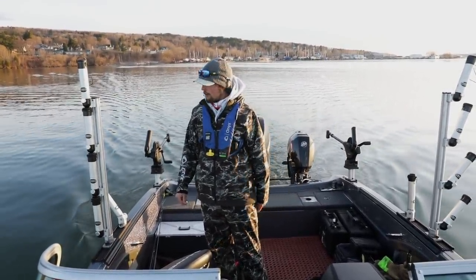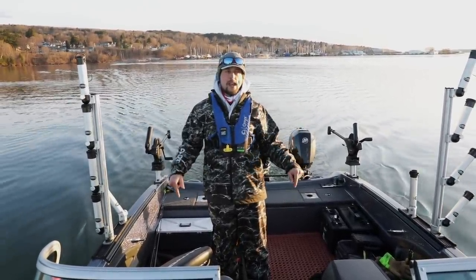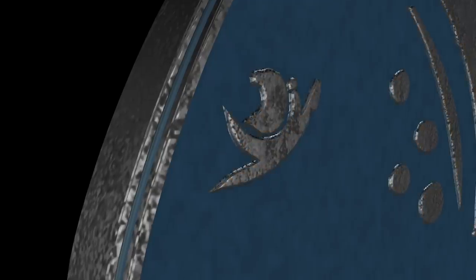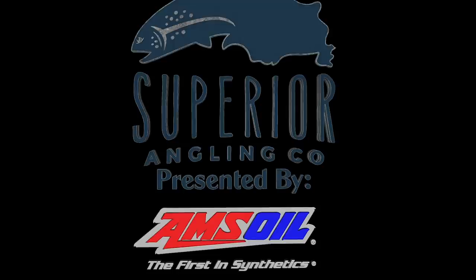No skim ice out here. We're gonna be trolling mono high in the water column on planer boards — it should be a good day. Cold water right now, 34 degrees, kind of clear, kind of murky. That's what I like though. We're gonna put down the cameras, make about a 10-minute run, and get lines in the water. Welcome to Season 3 of Superior Angling TV, brought to you by Amsoil, the first in synthetics.